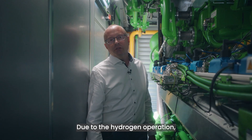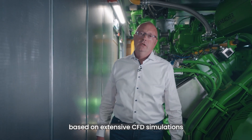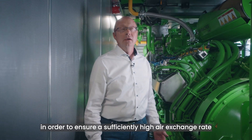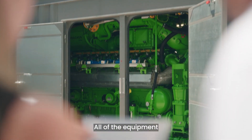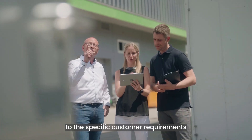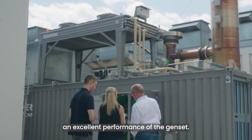Due to the hydrogen operation, our engineers have implemented several additional measures based on extensive CFD simulations in order to ensure a sufficiently high air exchange rate and to avoid zones with low airflow. All of the equipment we just looked at is perfectly matched to the specific customer requirements by our engineering experts in Jenbach, in order to ensure excellent performance of the genset.